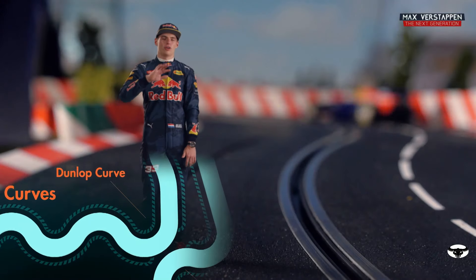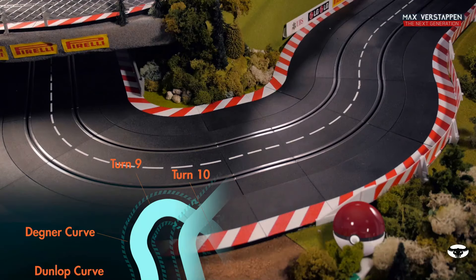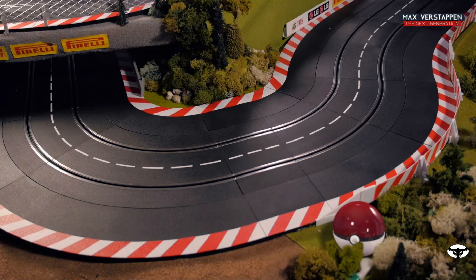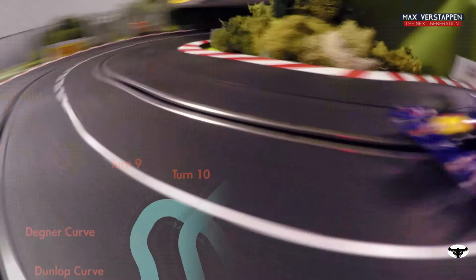And from there on, we go to the Dunlop curve, and then you go into the Denkner curve, which is also a very tricky one because there's not much runoff and you will end up in the wall. Because it's such a hard track, very old school, and it's still very enjoyable.